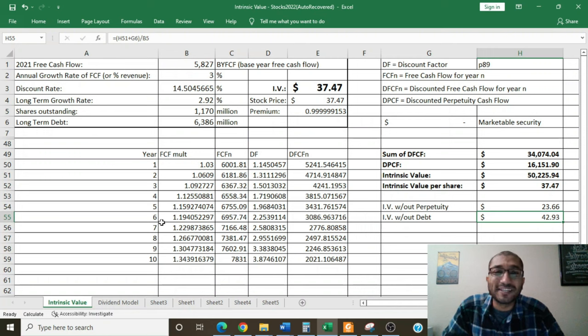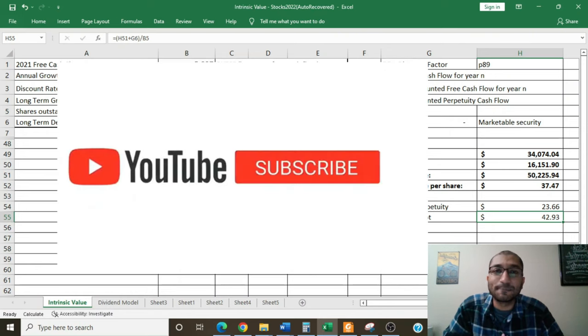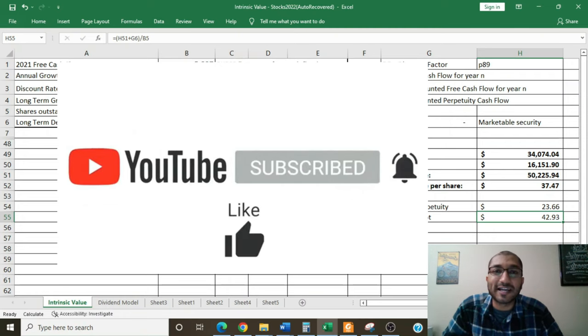Hey guys, that is all I had for you this week. Hopefully you found this video on HP interesting. If you like this content, please do like, share, comment, and subscribe. If you have any suggestions on which stock I should review next, please leave it in the comments section below. I will greatly appreciate it. Thank you.